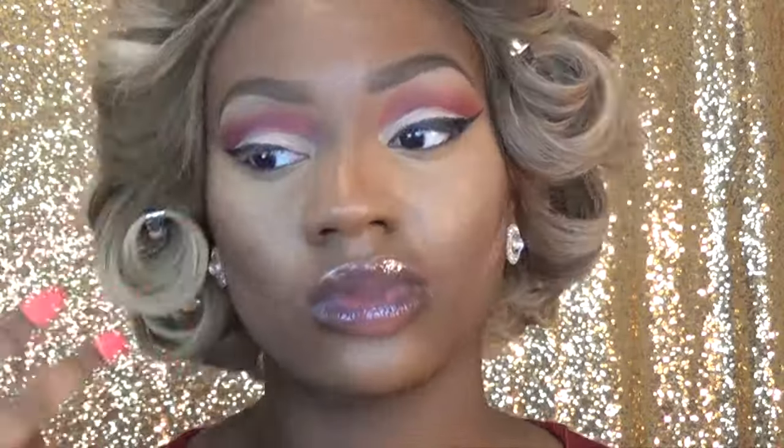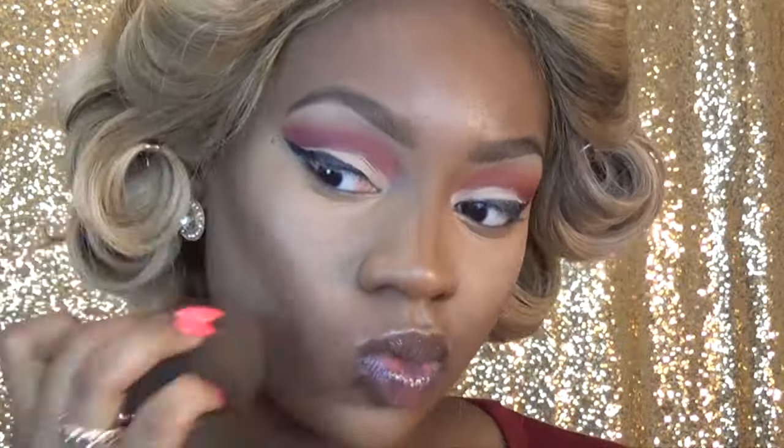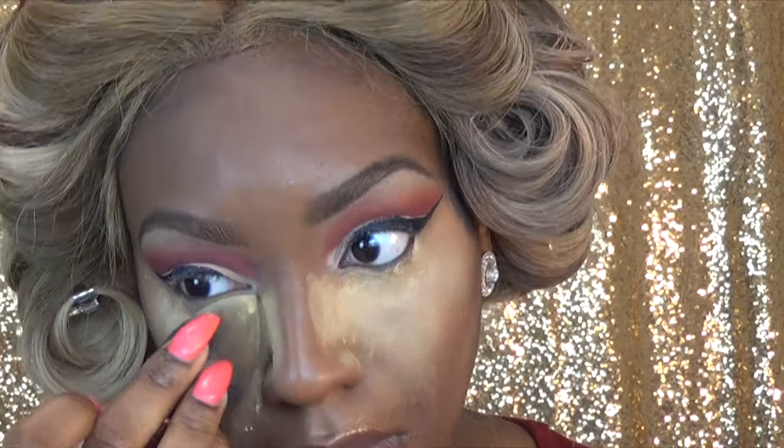Since my hair is so light, I'm taking that beauty blender and really blending it out high. Then I'm going in with my favorite setting powder right now — it's Laura Mercier — and I'm going in and setting all of my highlighted areas. I'm going to bake with this powder for at least 20 minutes. I find that it makes my highlight last all day.